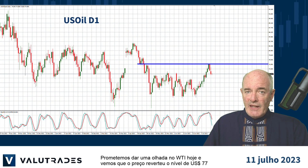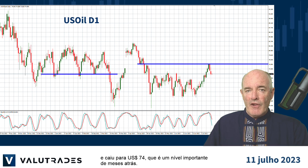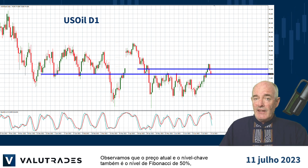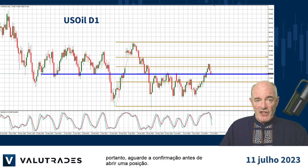We promised to take a look at WTI today and we see that price has reversed off the $77 level and fallen to $74, which is a key level from months ago. The current price and key level is also the 50% Fibonacci level, so please wait for confirmation before opening a position.